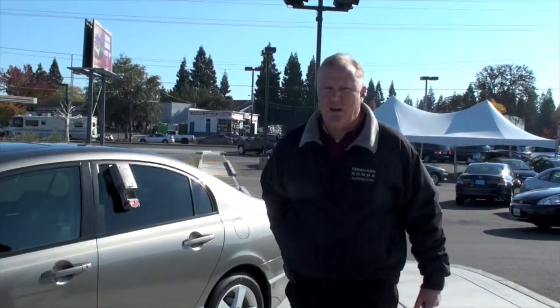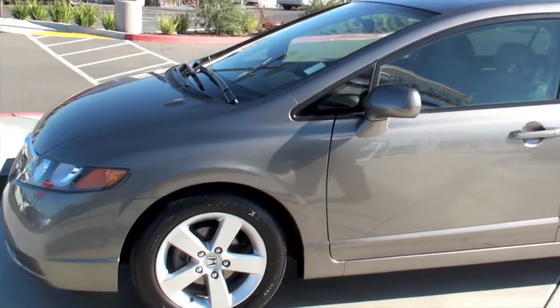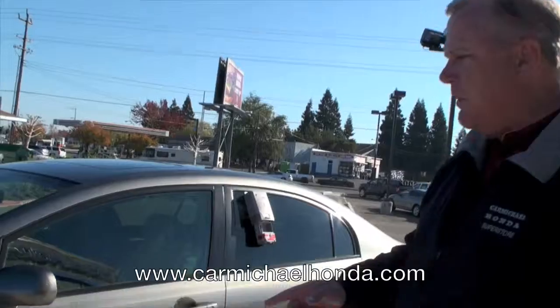Hi folks, this is Rex Schaefer here for Michael Honda. Thanks for tuning in. I got this beautiful 2006 Honda Civic EX. A couple things about this car I want to point out.